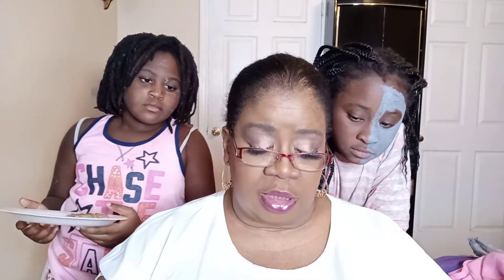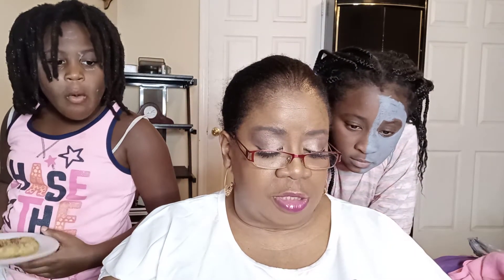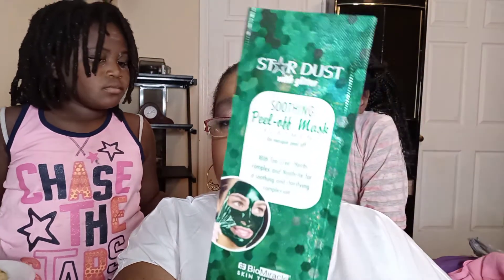This is a brightening mask — a bubble clay mask treatment. I also picked up two Stardust glitter soothing peel-off mask treatments: one is the amethyst and super berry complex, and the other is the green tea tree herbs complex.